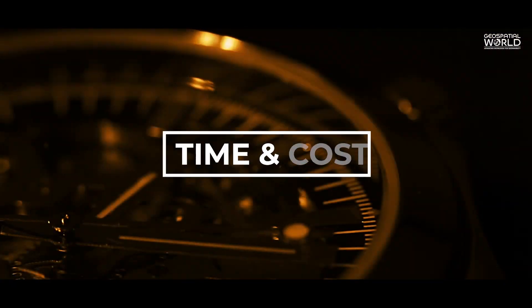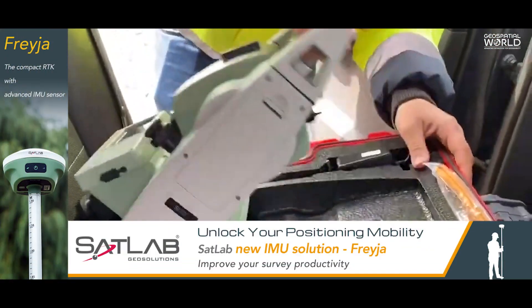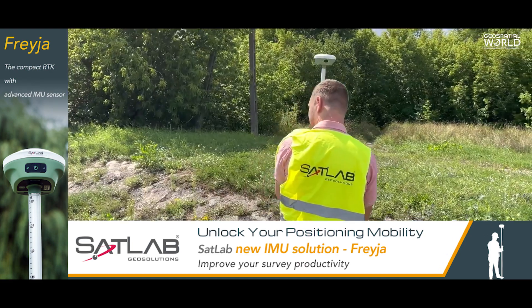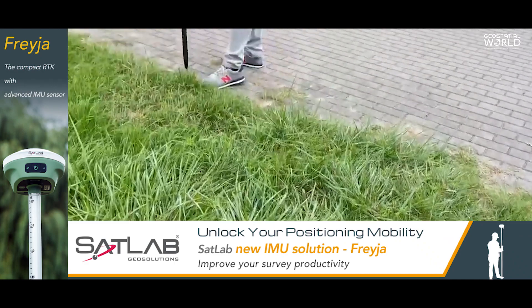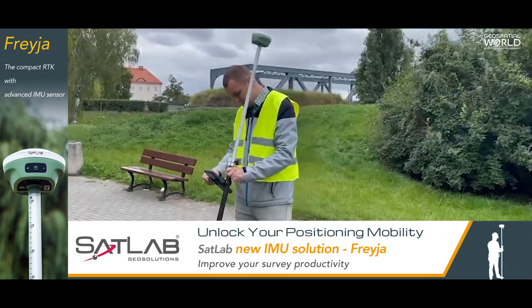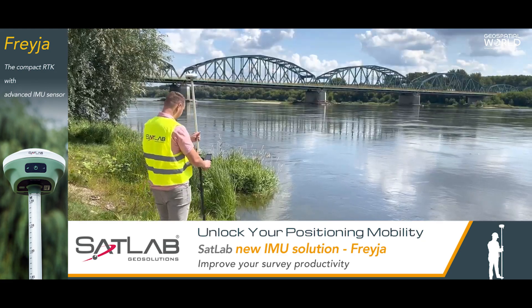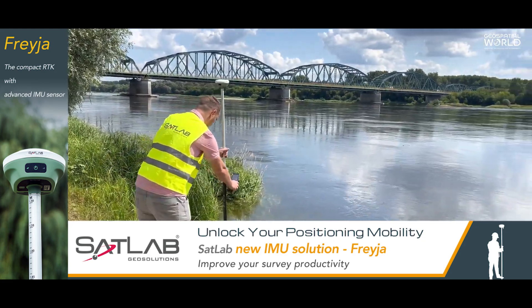Time and Cost: traditional and conventional surveying methods are expensive and time-consuming processes, whereas modern GNSS surveying reduces both equipment and workforce costs. By using advanced GNSS receivers, a single surveyor may complete all tasks in just a single day.